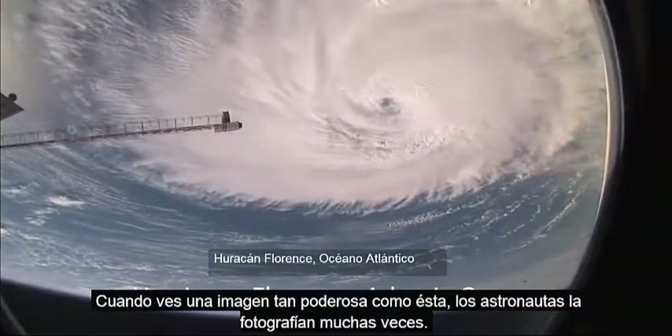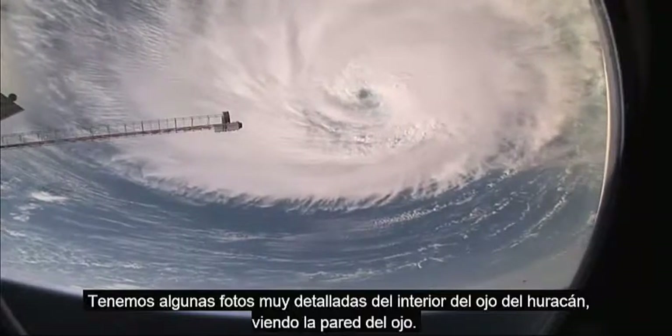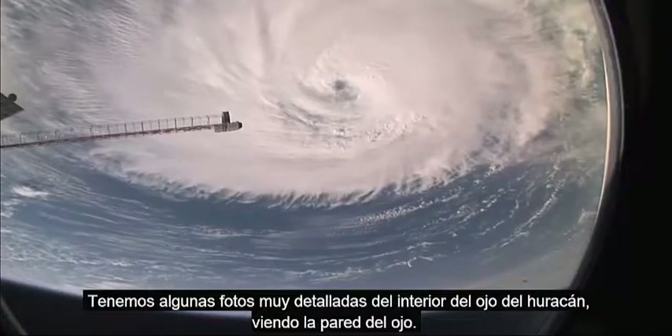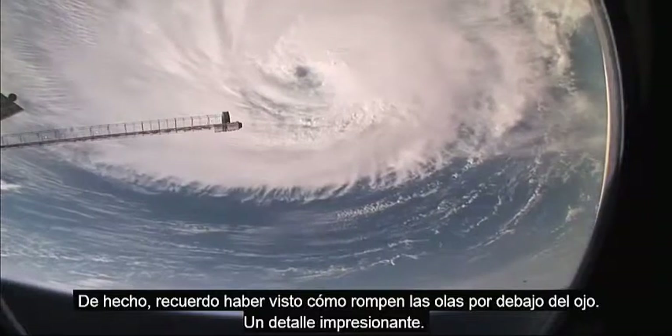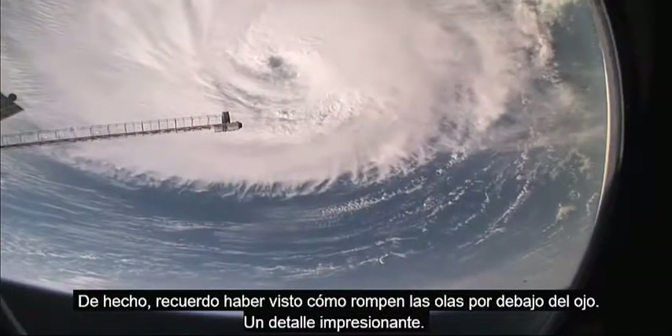When you see a huge powerful feature like this, the astronauts do shoot them a lot and we have had some detailed views looking right down the eye. Looking at the eye wall — and I seem to remember even views of breaking waves on the sea surface at the bottom of the eye. Amazing detail.